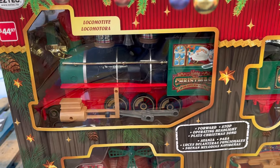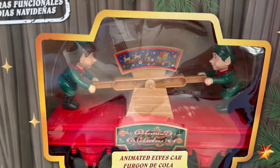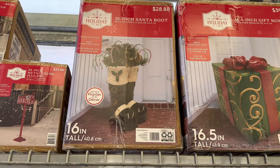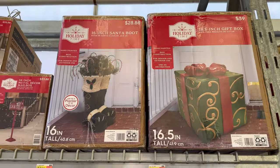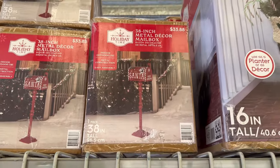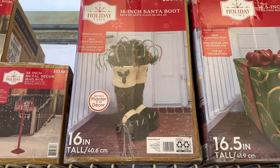They have another train right here — this one is $44.97. It has the elves over here. They have some Santa boots out here for $28.88. They also have the present. They have Santa's mailbox for $33.88. I really like the boots — you can put them by your entrance. They look nice.